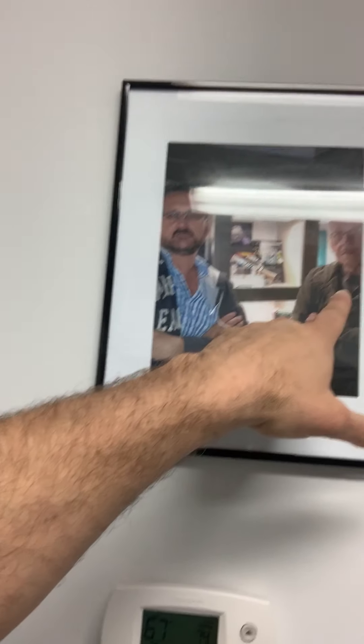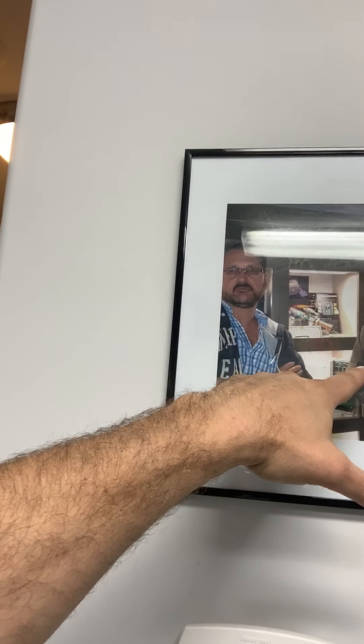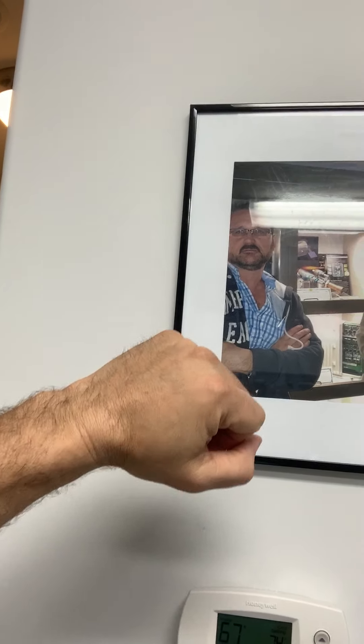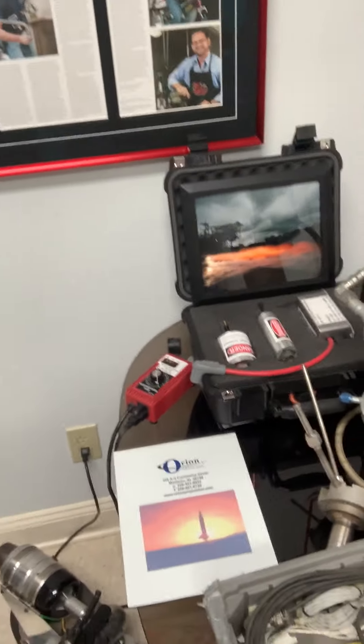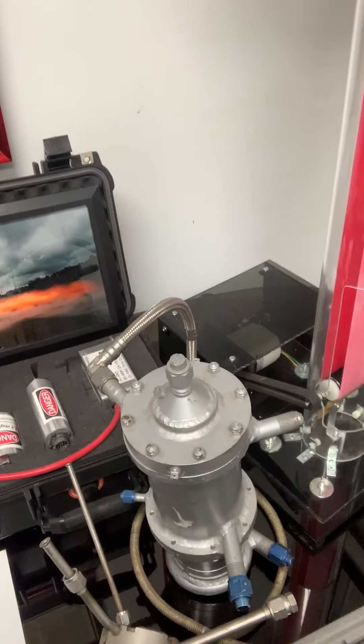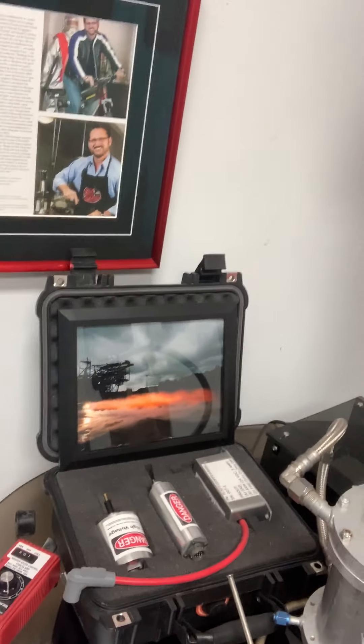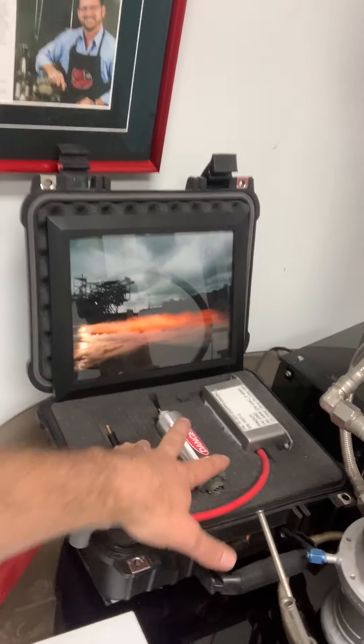My dad was a huge inventor, and boy, he was really smart. So he inspired me — he taught me a lot. I wish he was still here today to teach me even more. These are just a few of my toys: these are rocket motors, and these are devices to make high-voltage sparks. My dad designed these.